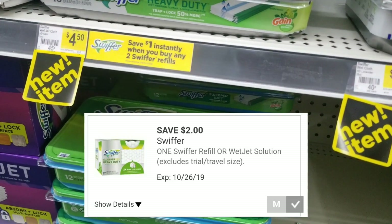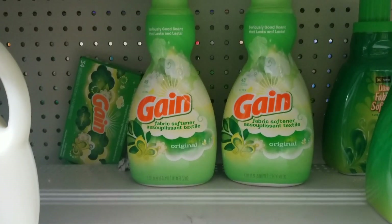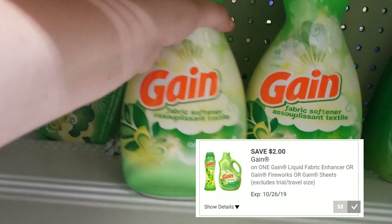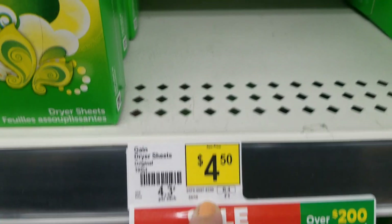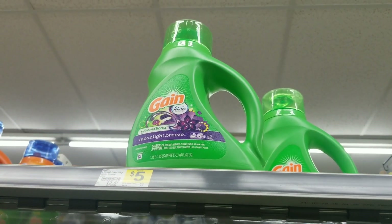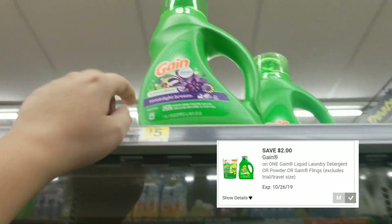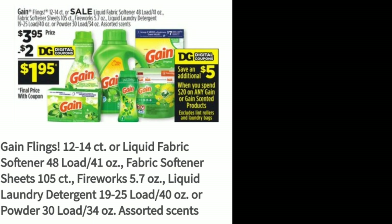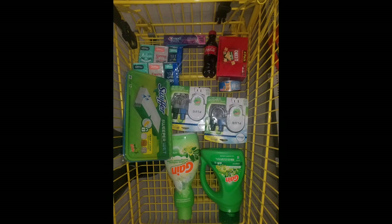My store is out of the Swiffer kits that are Gain scented, so I'm picking up a Swiffer Wet that's Gain scented — you can get the 12-count or 10-count — using the $2 off any Swiffer refill digital coupon. We also have a $2 off coupon for the Gain 48-load fabric softener, the 105-count Gain dryer sheets, or the 5.7-ounce Gain Fireworks. All Gain products — fabric softener, dryer sheets, Fireworks, liquid detergent (40 oz), flings (12–14 count), and powder (30 load) — are $3.95 this week, making your final cost just $1.95 each with the $2 digital coupon.